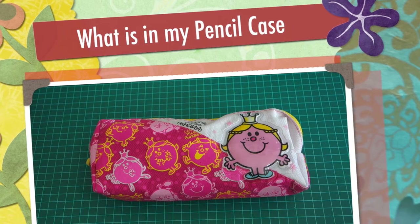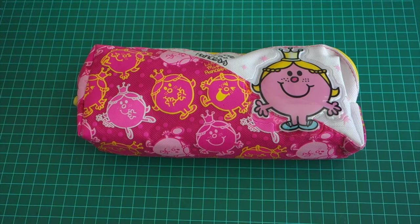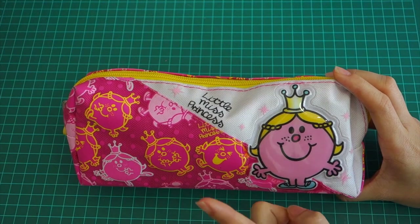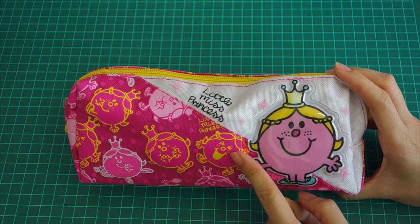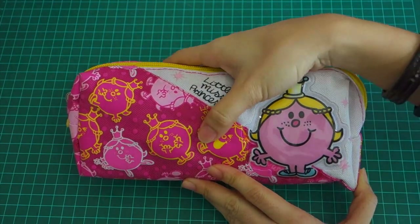Hi everyone, Sun Sun here. Today I'm sharing what's inside my pencil case. I'm not in school or university anymore, but I still do planners and journals so I carry my pencil case when I travel. My pencil case is Little Miss Princess — I love the Little Miss characters. I found this one, not sure if I bought it from Singapore or Taiwan, but it's a very cute and big size.